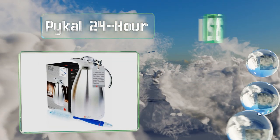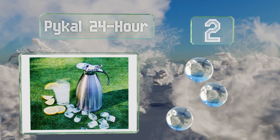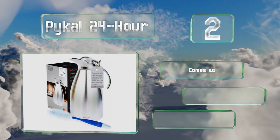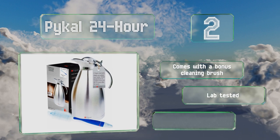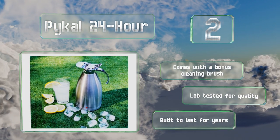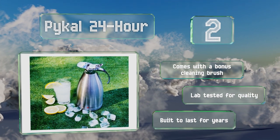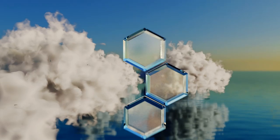At number two, perfect for adding a classy touch to meetings and dinner parties, the Piao Ko 24-hour promises to keep icy beverages cold and steaming libations hot for a full day if needed. It sports an attractive satin finish that's easy to clean and doesn't show fingerprints. It comes with a bonus cleaning brush and is lab tested for quality, built to last for years.